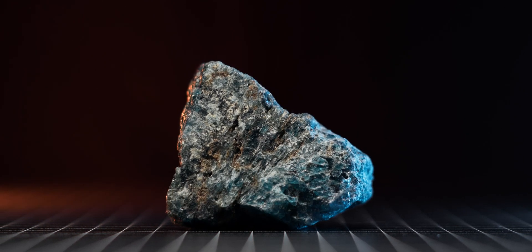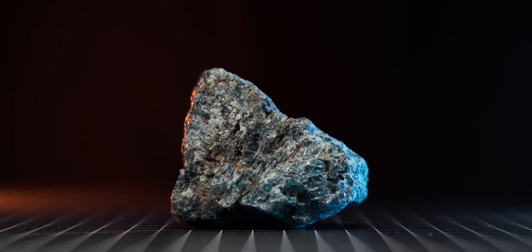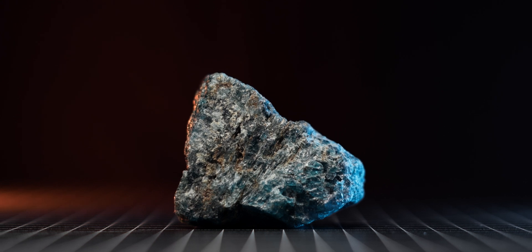Welcome back, my fellow radiation nerds! Today, we're taking a closer look at the radioactivity of a mineral that is commonly used in jewelry — the blue apatite.